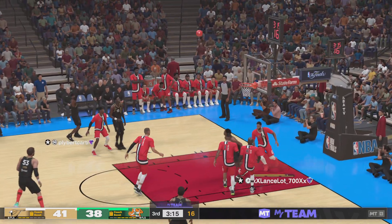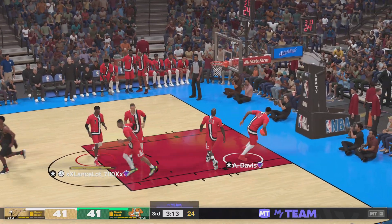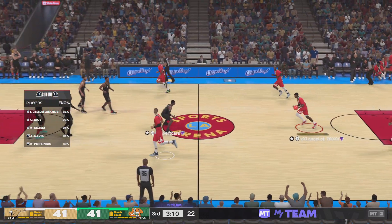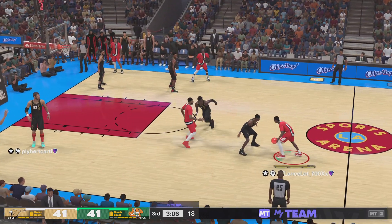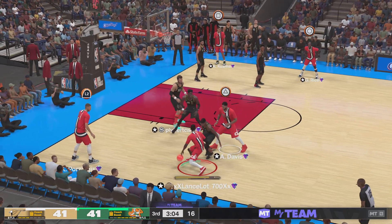Gilgeous-Alexander from outside — SGA from distance. We all know that SGA is very capable of averaging 30 for a season. Tonight's exploit should come as no surprise.